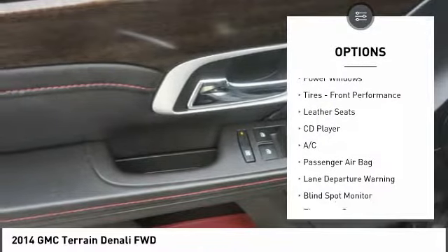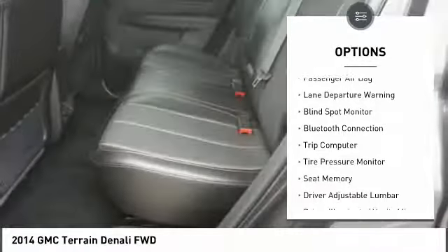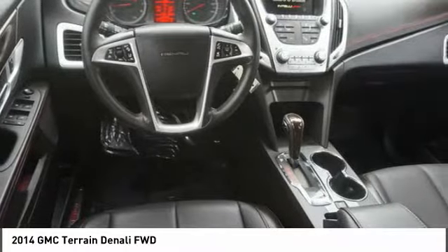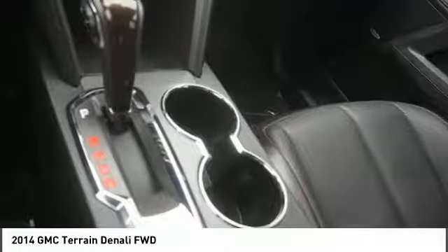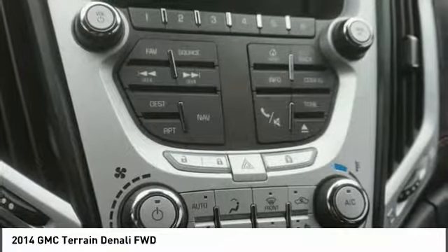Power liftgate, remote engine start, stability control, power passenger seat, traction control, navigation system, lane departure warning, backup camera, keyless entry, and steering wheel audio controls. A vehicle like this doesn't come along every day.